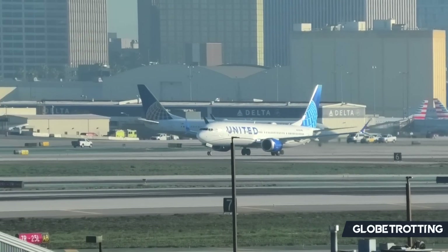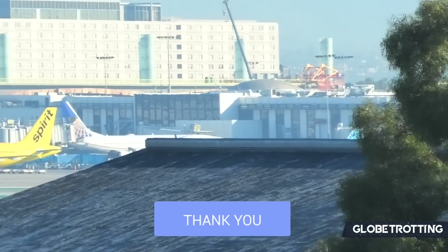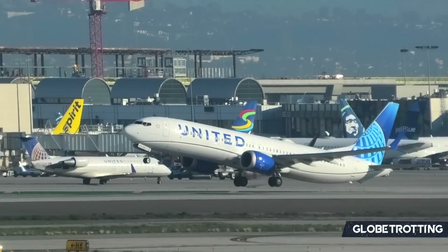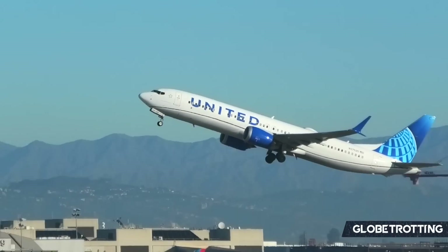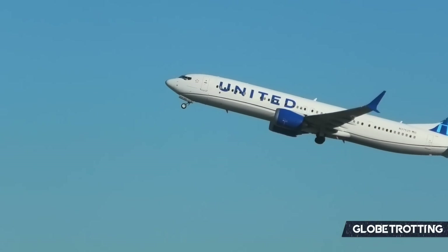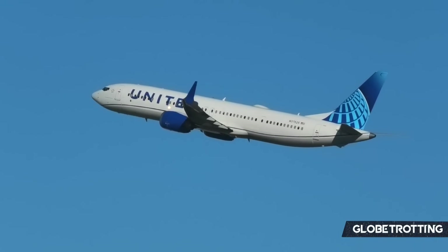The Boeing 737 is one of the most dated airframes going around, and there have been consistent calls for Boeing to come up with something new. The 737 MAX, the latest member of the long-standing series, encountered design problems because Boeing attempted to push the limitations of a dated body.